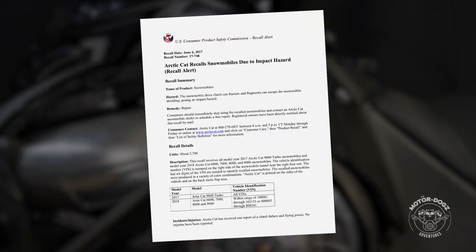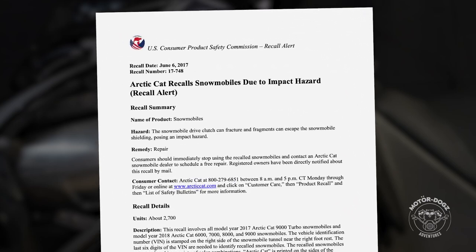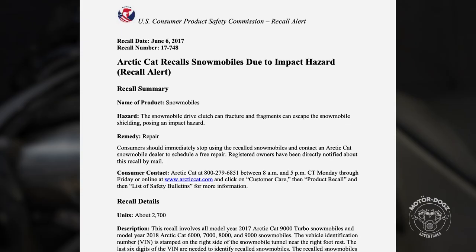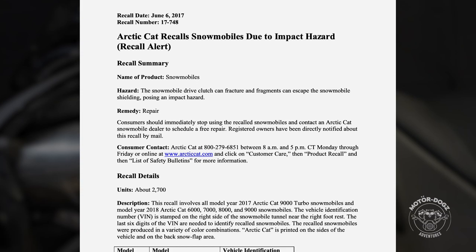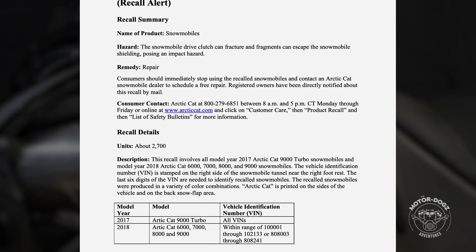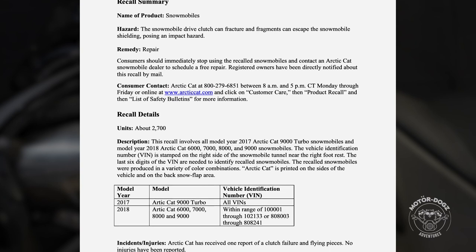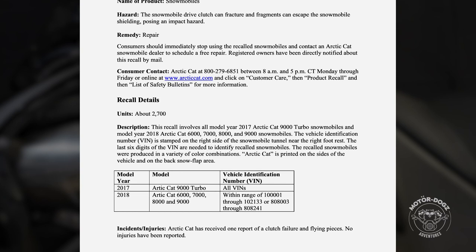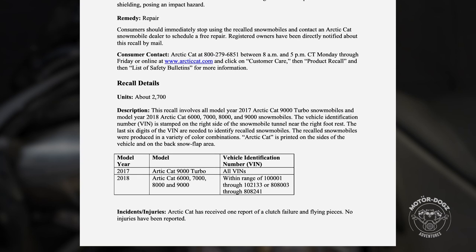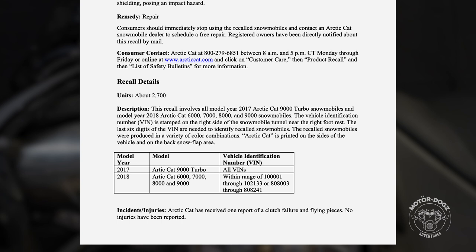Arctic Cat did issue a recall on 2017 9000 turbo models, and 2018 6000, 7000, 8000, and 9000 turbo models within the range of certain VIN numbers. At the time of making this video, it is unknown if Arctic Cat will be addressing this issue off-warranty with any type of compensation or recall for 2019 to 2021 snowmobiles. It appears to be up to the owner to decide what to do.